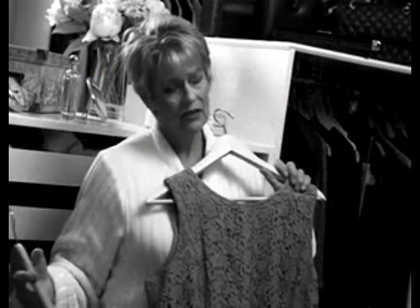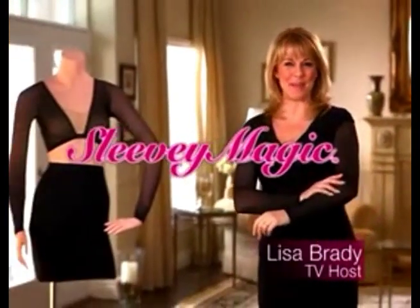Do you avoid sleeveless tops and dresses, or hide behind sweaters and jackets because you don't like the look of your arms? I did, until I discovered Sleevee Magic.